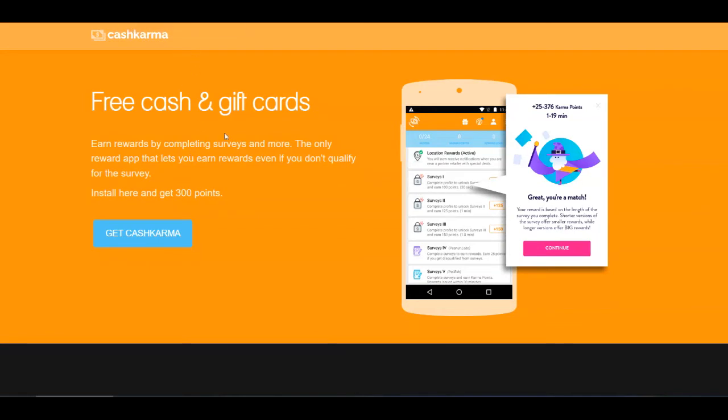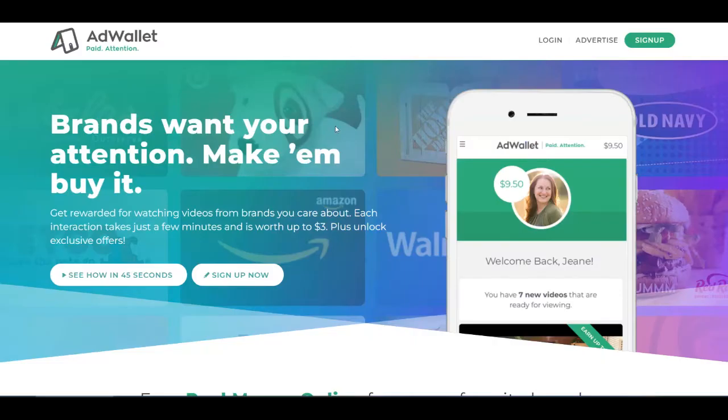Now proceeding to the second platform for today, which is called AdWallet and it's over at adwallet.com. As you can see, you can get rewarded for watching videos from brands that you care about, and each interaction with a video can take just a few minutes but can pay you up to $3, which is pretty awesome.